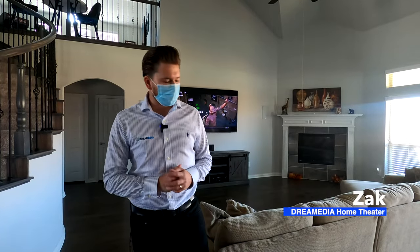What is up YouTube? This is Zach of Dream Media Home Theater. If you guys are not a subscriber already, make sure you smash that subscribe button down below and give me a big thumbs up on this video.